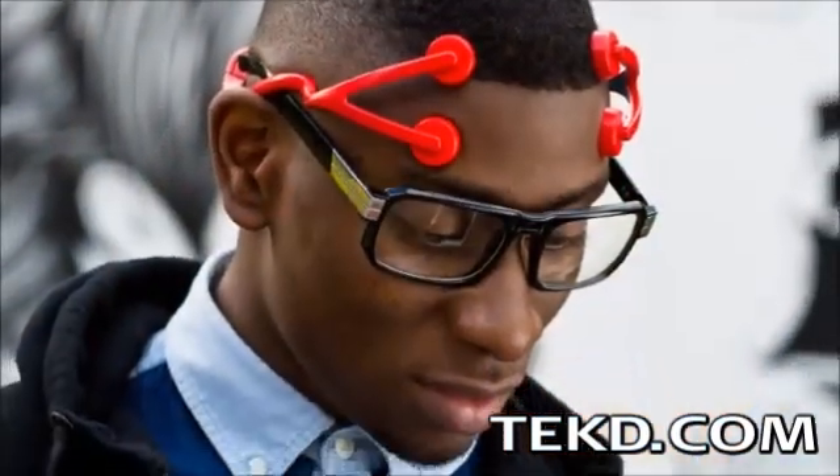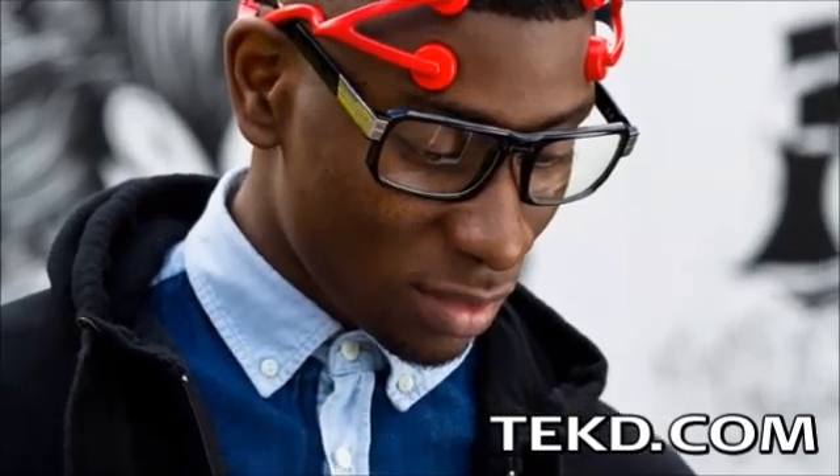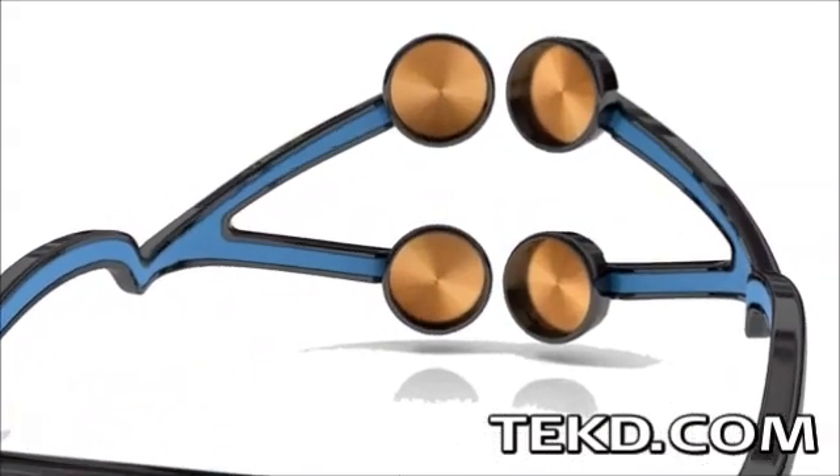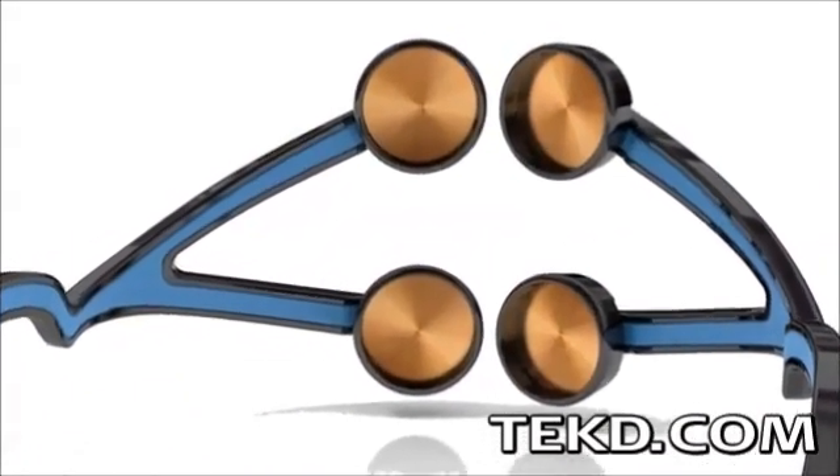Gamers place the headset so that the electrodes are positioned above the prefrontal cortex and then set the stimulation level. The device has a default setting of 1 milliamp for 10 minutes, with a startup crescendo to ease you into your session.